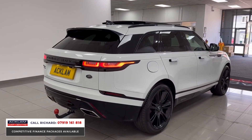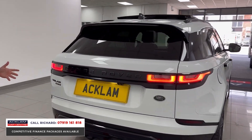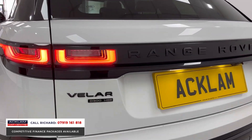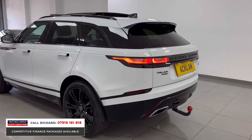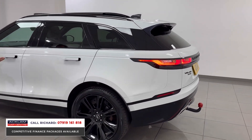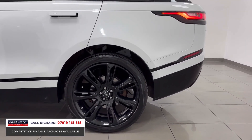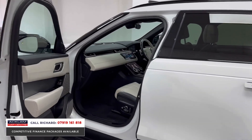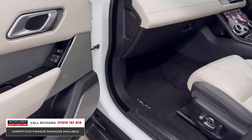The look alone is going to sell this car. Whenever we get a full factory black pack Velar, it always sells straight away. This one also has the 22-inch full gloss black wheels in awesome condition — a real desirability factor — plus the deployable side steps, which are a £3,000 factory option.